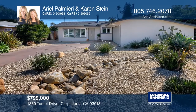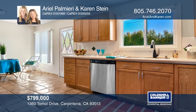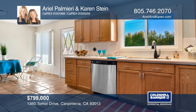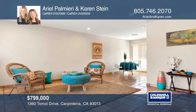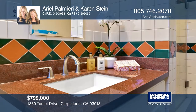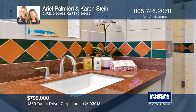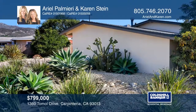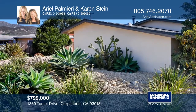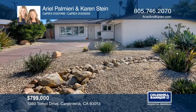This well-maintained and updated single-story home has mountain views from the front and backyards. The light-filled kitchen overlooks the backyard. There are newer windows and updated bathrooms. The xeriscape front yard requires little irrigation and is low-maintenance. Downtown Carpinteria is less than a mile away and the beach is nearby too. Your dream home can be yours today by contacting Arielle Palmieri and Karen Stein.